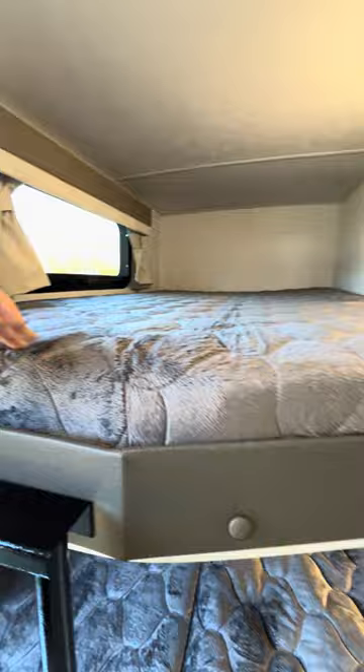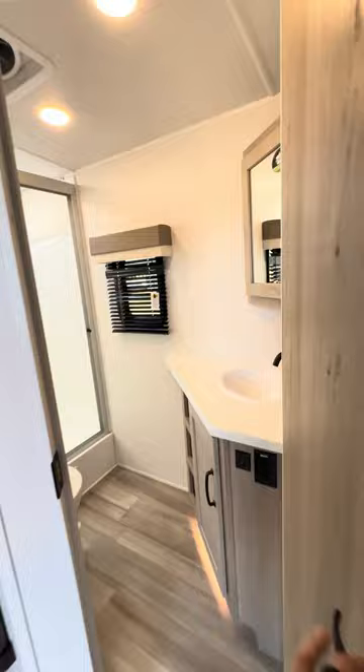Look at these bunk beds — they're a lot thicker than some other ones, very nice. And this bottom one lifts up like I was showing you from the outside so you can store things in there. Outlets and USBs in the bunks too.